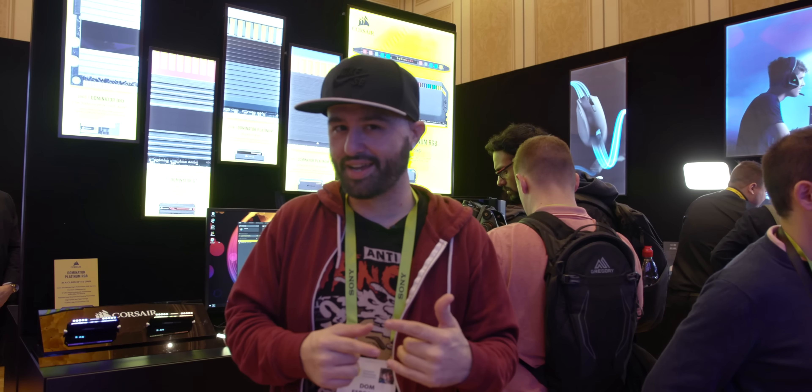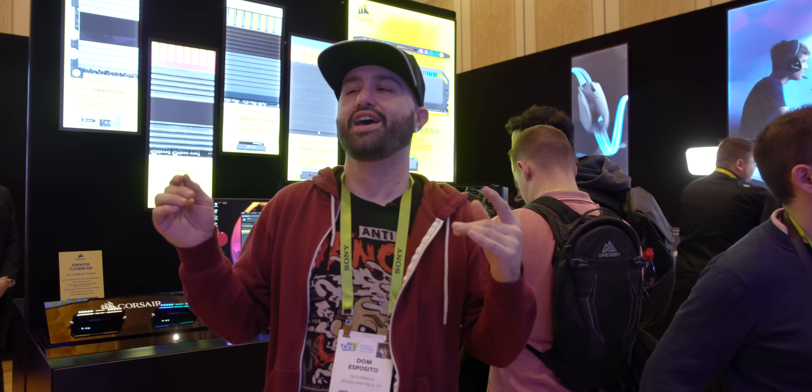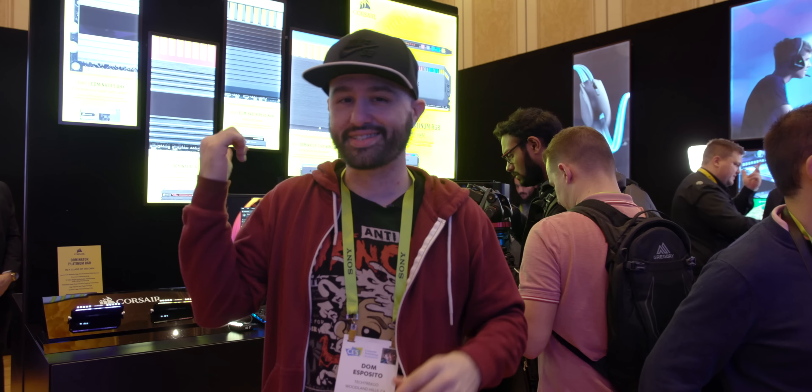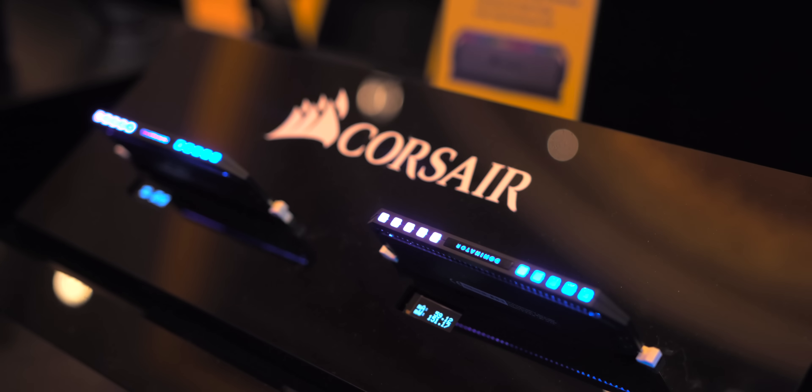Find out more using the links below. What's going on everyone, this is Dom, and we are here at the Corsair suite during CES 2019. They just announced a ton of stuff at the press conference, and we're about to check it all out, so let's get started.